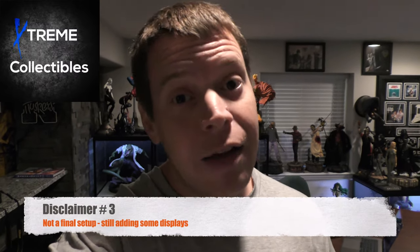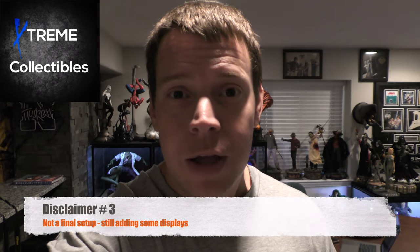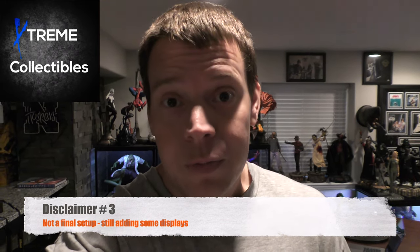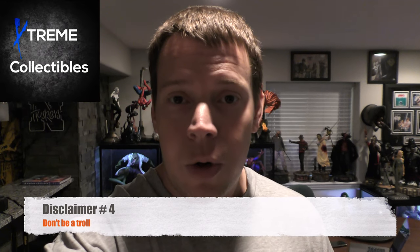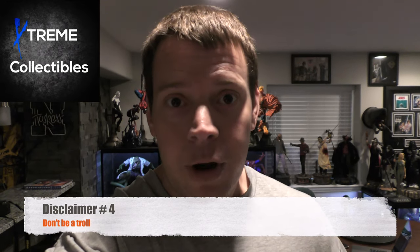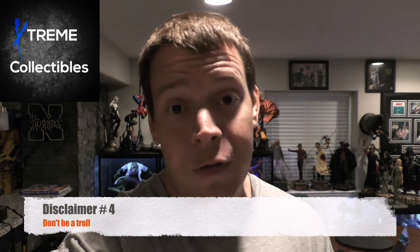Disclaimer number three, not everything is complete. I still have some shelving and stuff like that I'm switching out, so I will show you what I have and we'll go from there. And the last disclaimer is please know this is my collection. I display it for me, so while any feedback, positive or negative, is welcome, please don't tell me I should do something differently because it's displayed for me, not for you.